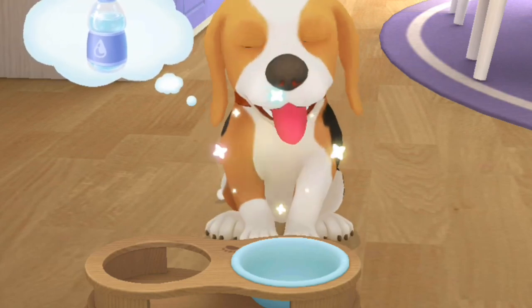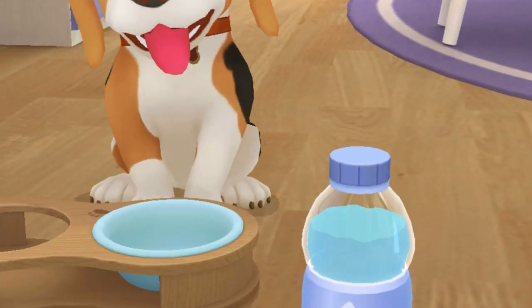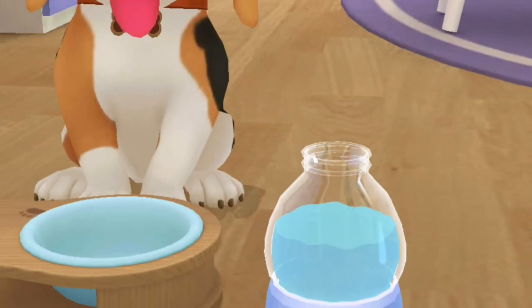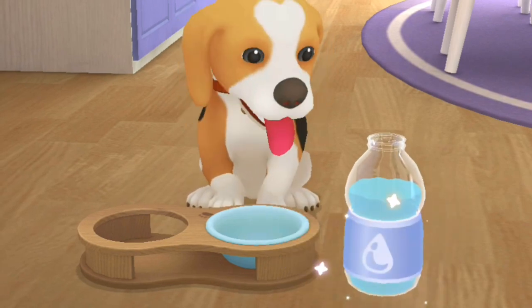Bingo is thirsty. Please help open the bottle. Great job! Well done! Pour the water into the bowl.